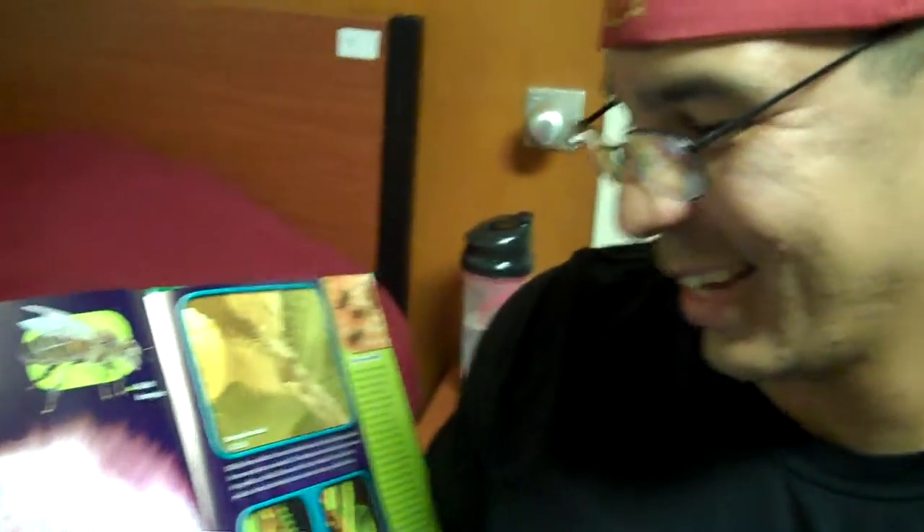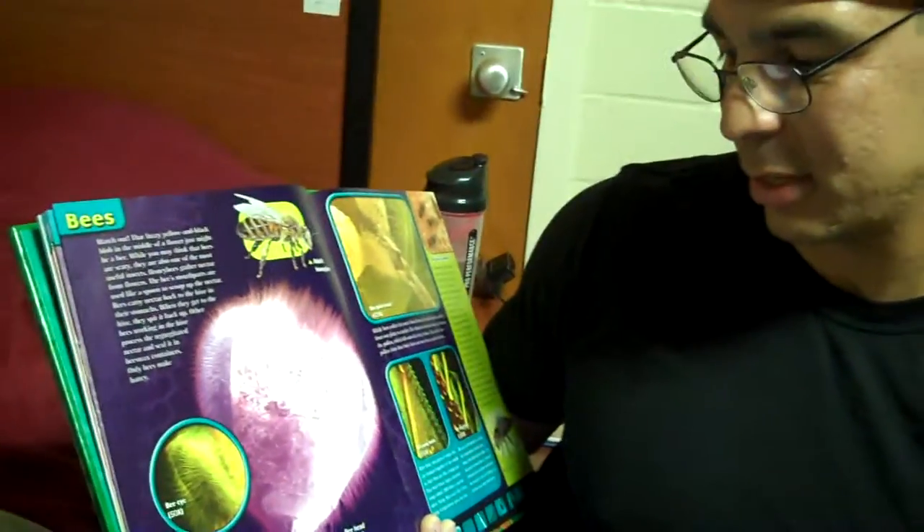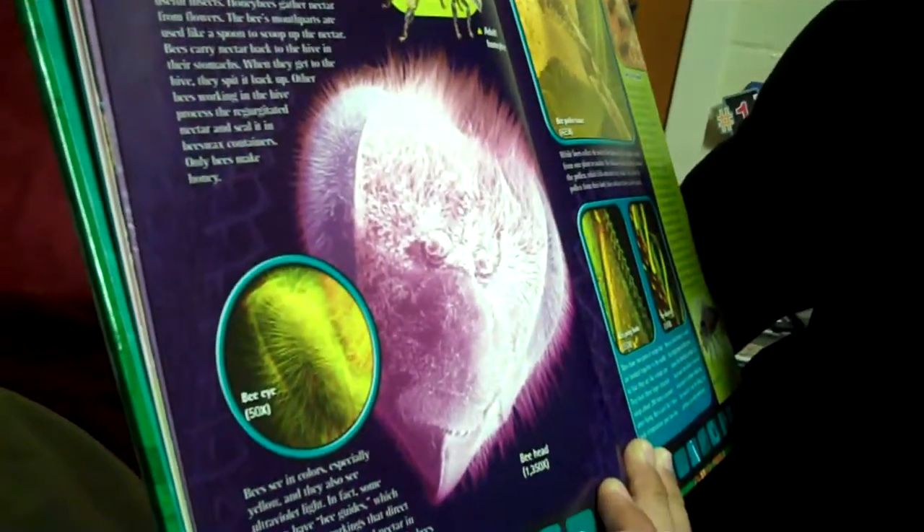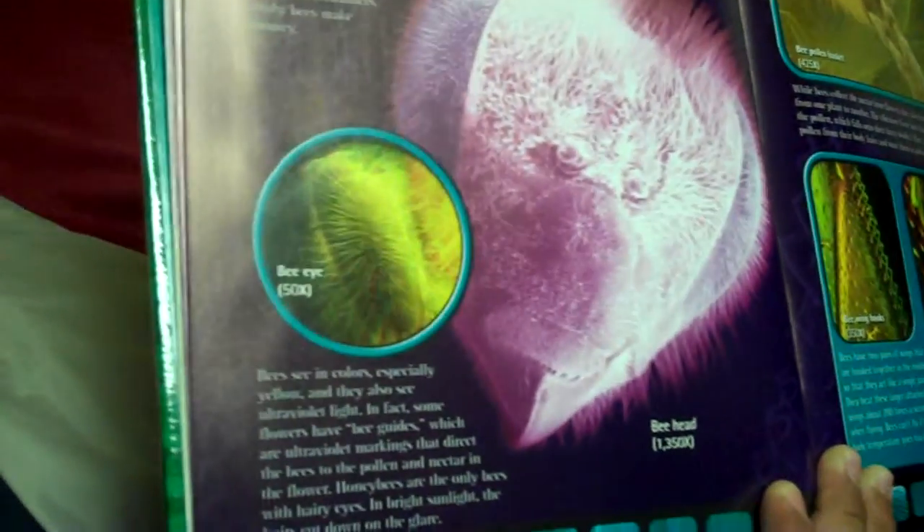Only bees make honey — there's no other animal on God's green earth that makes honey except for bees. Busy bees see in color, especially yellow, and they also see ultraviolet light. In fact, some flowers have bee guides, which are ultraviolet markings that direct the bees to the pollen and the nectar in the flower. Honeybees are the only bees with hairy eyes; in bright sunlight, the hairs cut down on the glare. Maybe we should put hair on our glasses so we wouldn't have glare during the daytime — that'd be kind of cool.